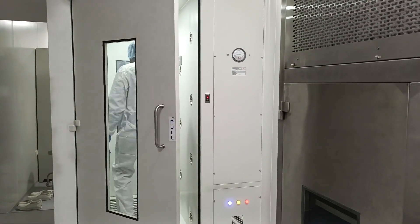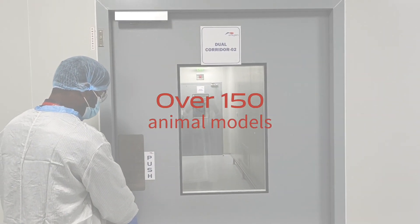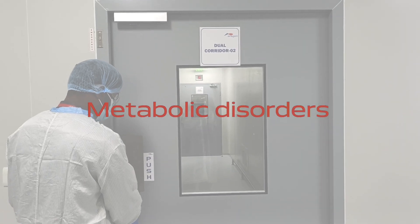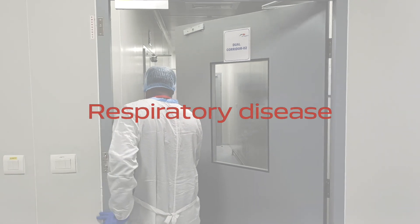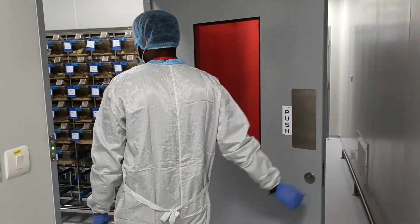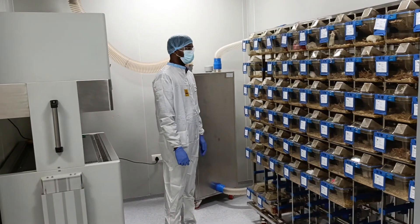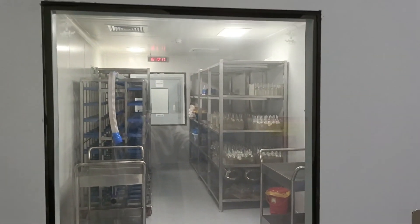Talking of in vivo pharmacology, over the last two decades we have developed and validated over 150 animal models in the therapeutic areas of oncology, pain and inflammation, metabolic disorders, infectious diseases, respiratory disease and fibrosis. Our animal facilities in Bangalore, Hyderabad and California are all AAALAC accredited and comply with local, national and international regulatory standards.